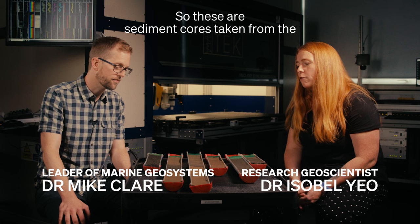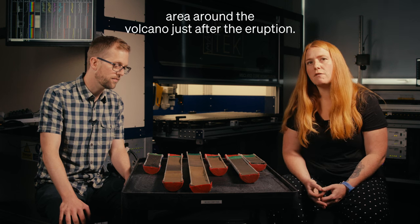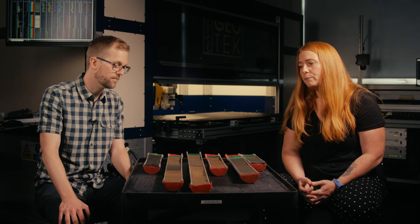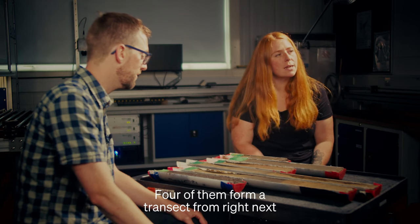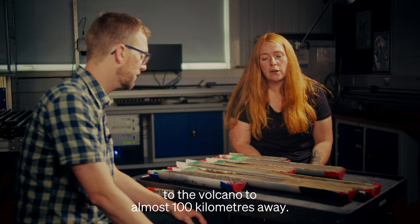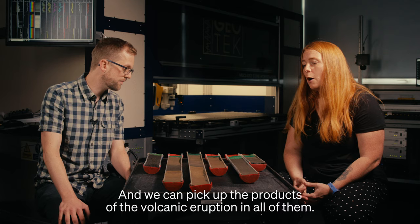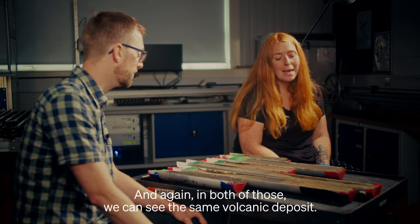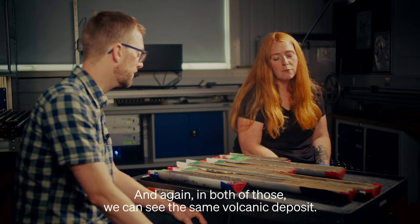These are sediment cores taken from the area around the volcano just after the eruption, sampling the top 70 centimeters of the seafloor. Four of them form a transect from right next to the volcano to almost 100 kilometers away, and we can pick up the products of the volcanic eruption in all of them. The other two are taken at the areas where the seafloor cables were broken, and again in both of those we can see the same volcanic deposit.